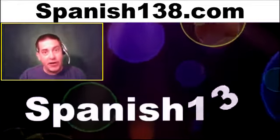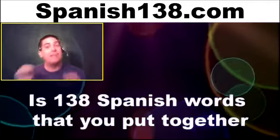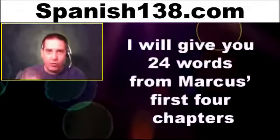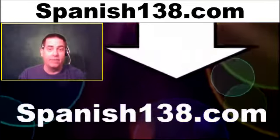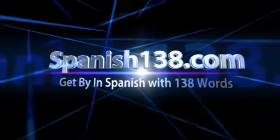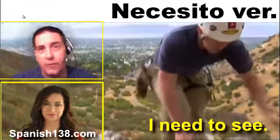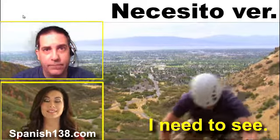Spanish 138 is 138 Spanish words that you put together to create simple sentences that make sense to a native speaker. You build confidence to speak Spanish. I will give you the first 24 words and you take it from there. Watch the videos and click the link below. Spanish138.com — Spanish 138 words that make sense to speak Spanish.